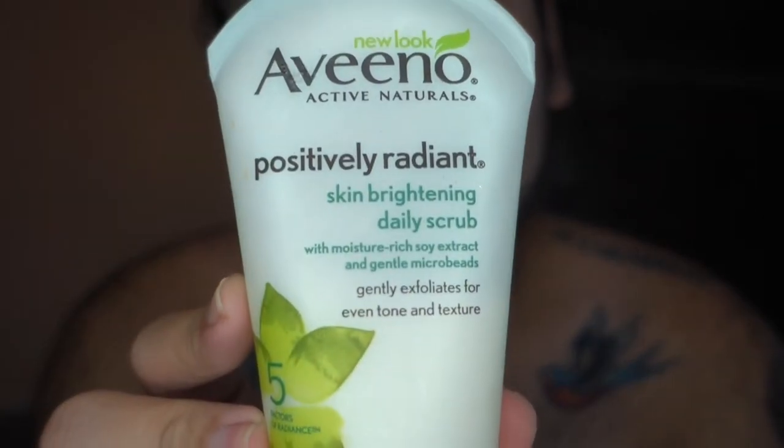Last but not least, I'm gonna go in with the Aveeno Positively Radiant Skin Brightening Day Scrub. I like using this last because it just really makes my skin feel really soft.